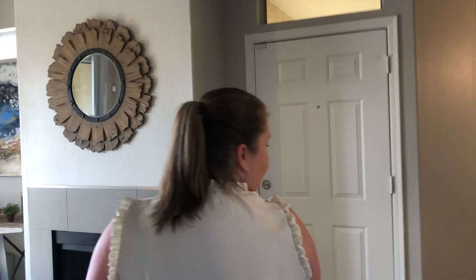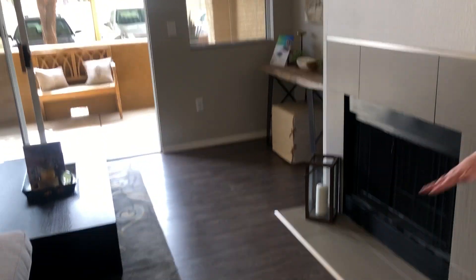One last thing I'd like to point out is the plank laminate flooring throughout — another modern touch. We went with gray tones in this apartment home. We really hope that you love what you see. I look forward to hearing from you and helping you reserve your next apartment home here at Bellagio. Thank you very much.